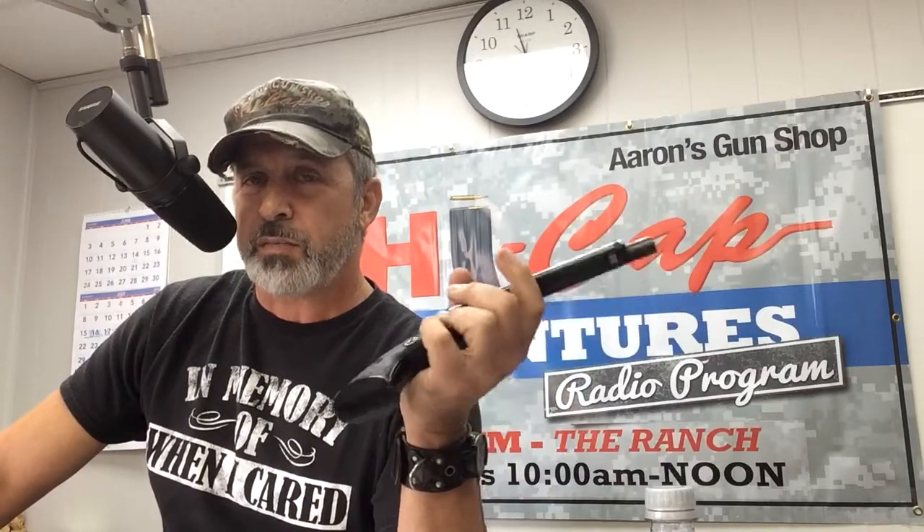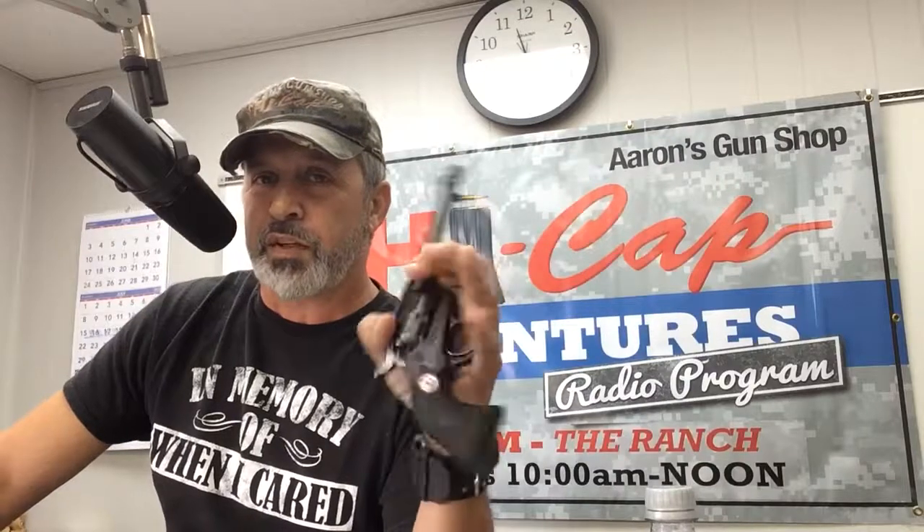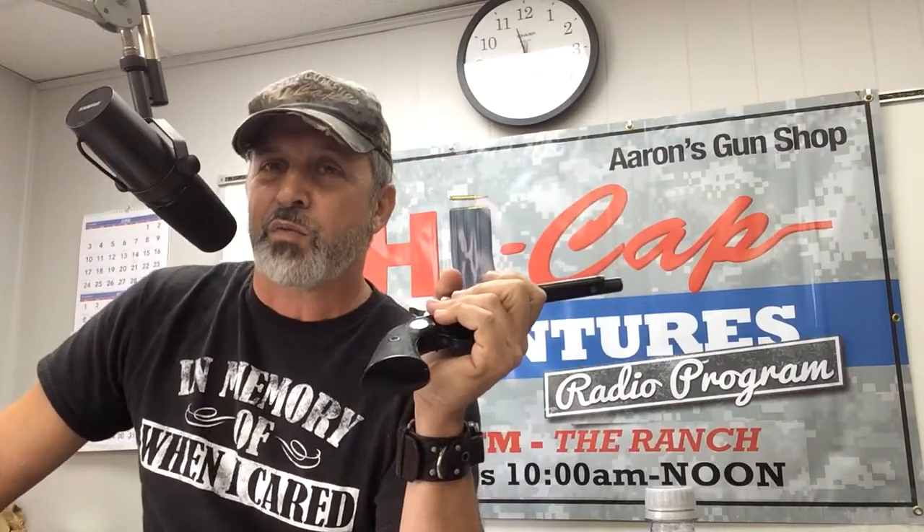If you go to aaronsgunshop.com, go to the Facebook page, you'll see me there holding it, playing with it a little bit. Call ANC Firearms at 254-983-4417. Give them a call and say, 'Hey, that Ruger Single Six with the extra cylinder, I want it.' Go in there and buy it. I'm telling you, you will not be dissatisfied.